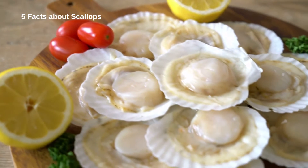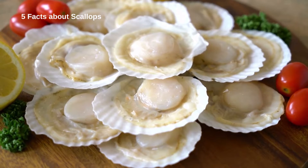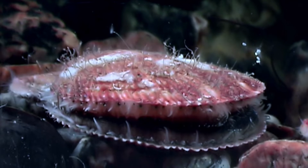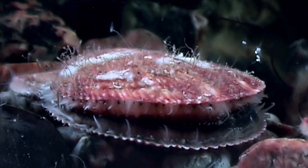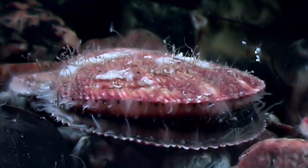5 Facts About Scallops. Scallops are in the phylum Mollusca, a group of animals that also includes snails, sea slugs, octopuses, squid, clams, mussels, and oysters.